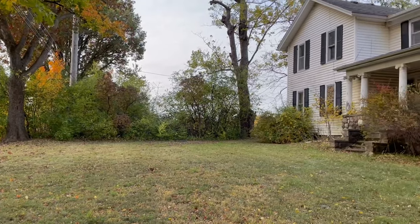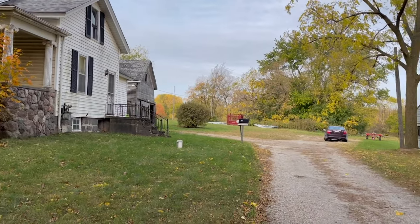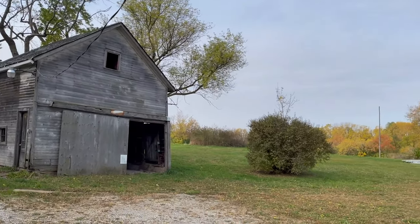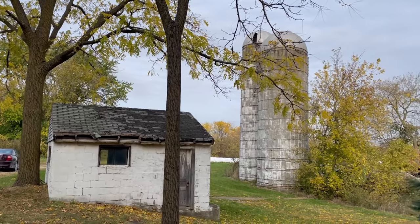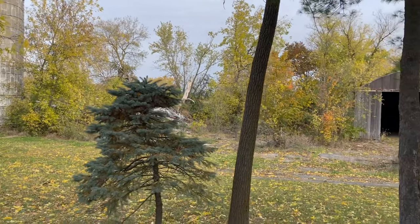What's going on treasure hunters? It's Josh back with another Marshall Metal Detecting video. Today I am at a property that our new friends gave me permission to go metal detecting on. This is an old farmhouse property. We got the farmhouse, we got a barn behind me, we have fields and a couple silos here, a barn out there, and a shed right here.